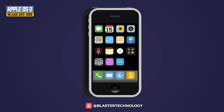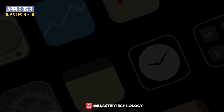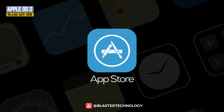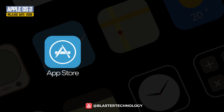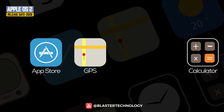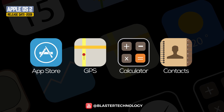With the launch of iPhone 3G in 2008 came iOS 2. It was equipped with the most anticipated application, the App Store, where over 500 applications were available at launch. At the same time, GPS navigation, scientific calculator, and Contacts were introduced, which came with a contact search function.